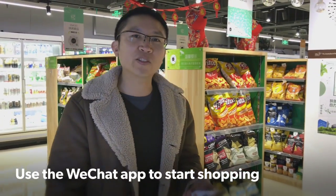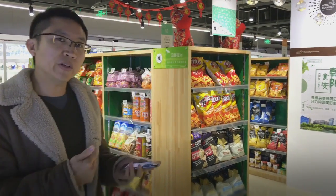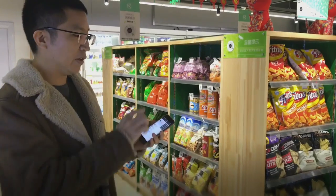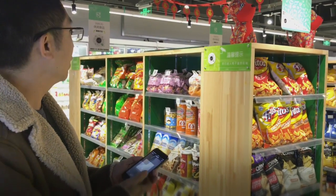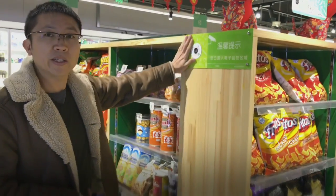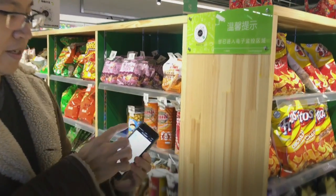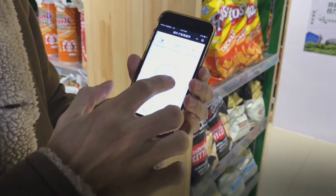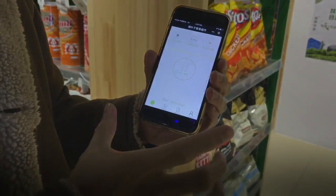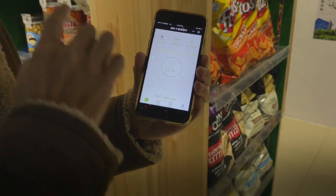Just like the autonomous convenience store, everything is centralized on the WeChat app. Once you're in the supermarket, what you do is just launch WeChat and tap on Scan QR Code. You'll see the QR code here — let's scan it. Then the embedded app will come out and shows you the item name when you scan it.